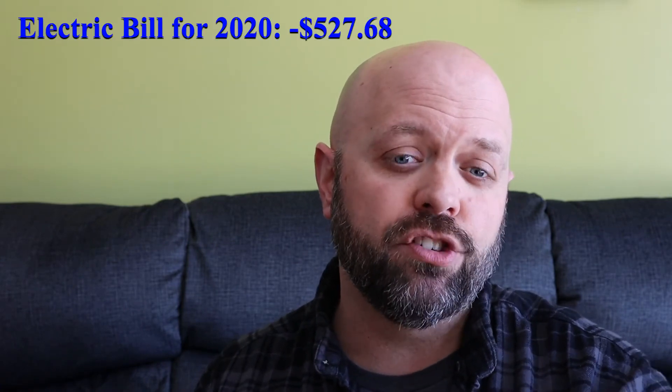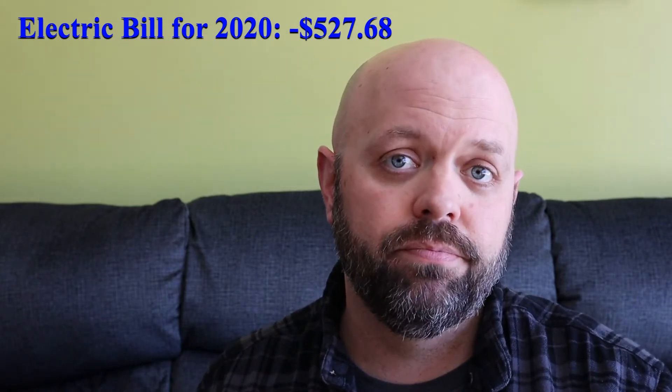So how does that tally up? If you take the bills that I paid and subtract the checks that I got back, my electric bill for 2020 was a check back for $527.68. That's not bad. But as they used to say in the old game shows, that's not all.